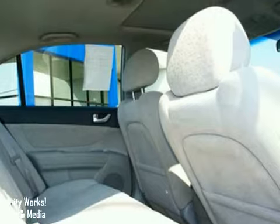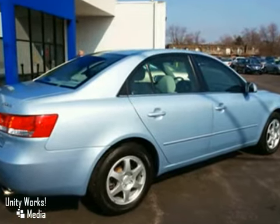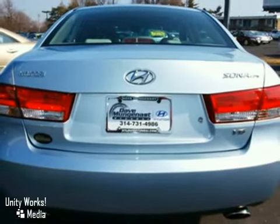Get more for your car buying buck with this Sonata — more features than its competitors and a price that can't be beat. This Sonata proves you can have your cake and eat it too. Hurry in today for a test drive.